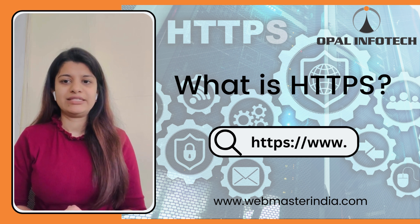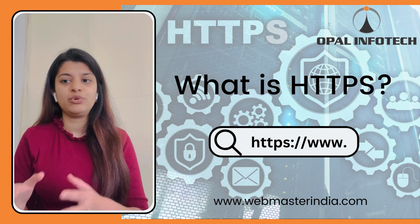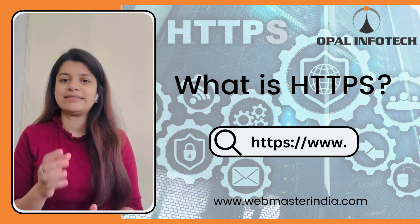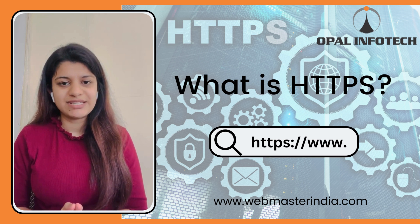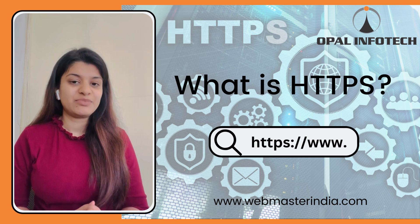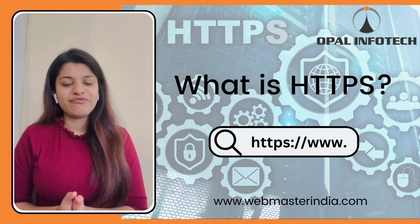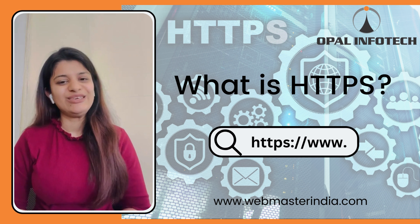7. Improved Functionality. HTTPS can also allow for improved functionality such as enabling secure forms, secure payment transactions and secure API connections. To know more, you can visit our website www.webmasterindia.com and also you can contact us. Thank you.